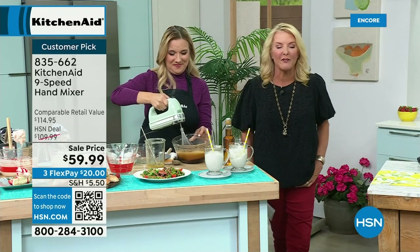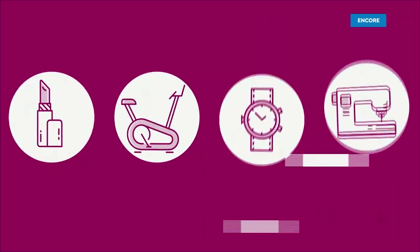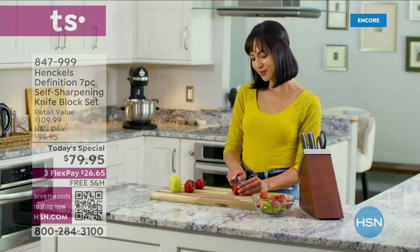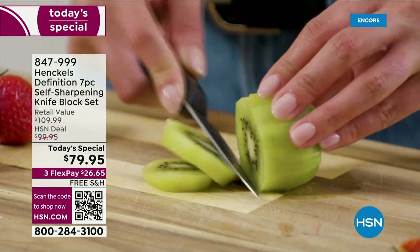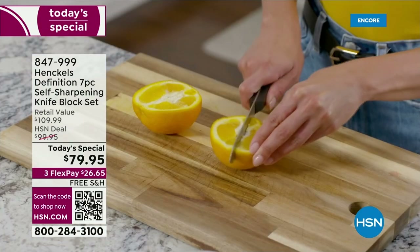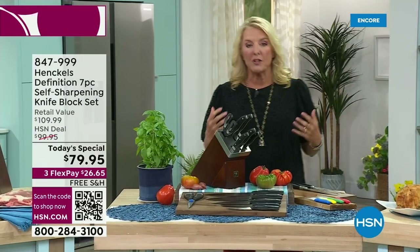Let's look at our Today's Special that we launched about an hour ago. Of all the things that you could have for your kitchen, one of the very most important is a great knife set. You absolutely have to have one. Without a great knife set, everything you do in the kitchen is not fun — it's arduous. You do less in the kitchen simply because you're fighting with your knives.